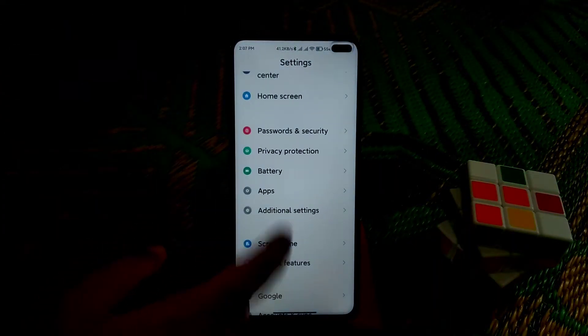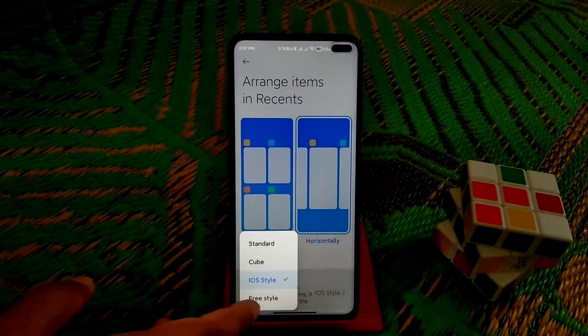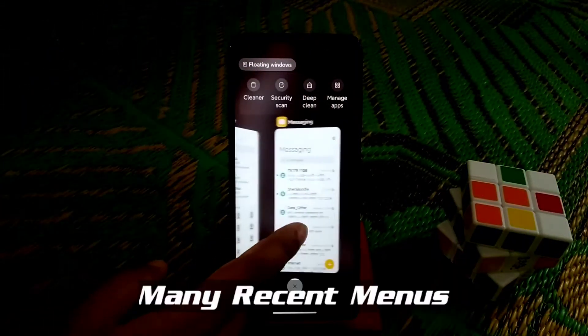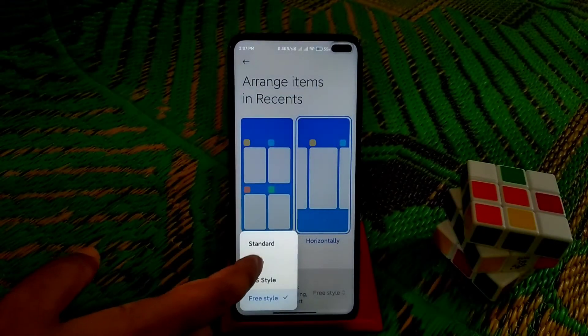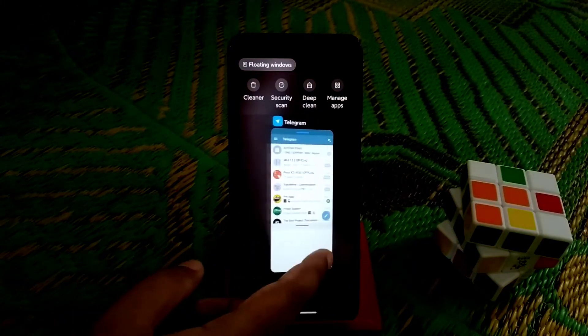Just go to the home screen and go to arrange your system items. Click here on freestyle, click on that. Now you can see it's a freestyle layout. We have so many features here — this cube view — you guys can change so many features on the recent menu.